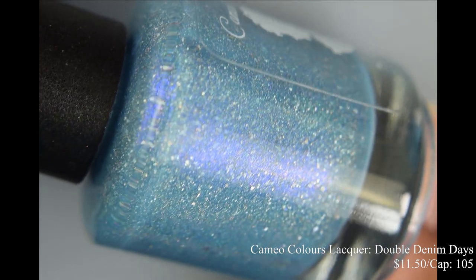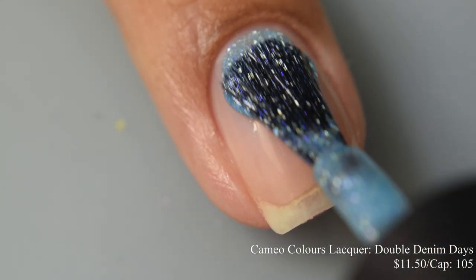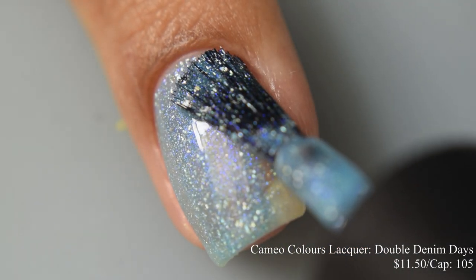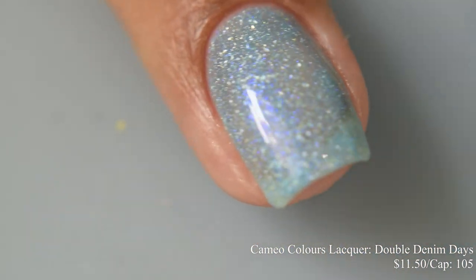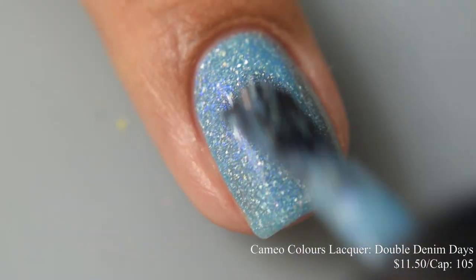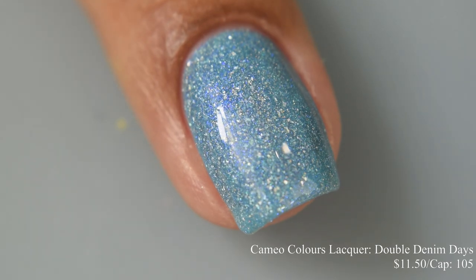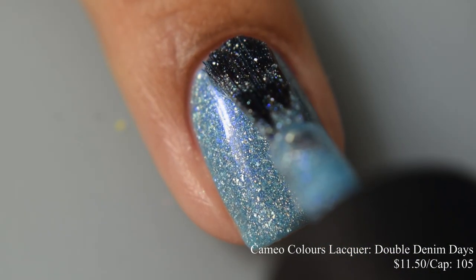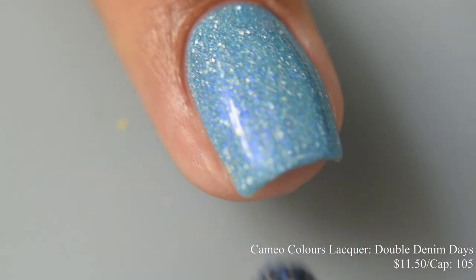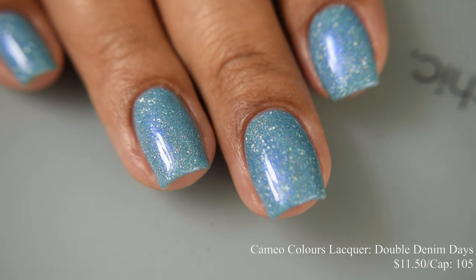Cameo Colors Lacquers brings us 'Double Denim Days,' a light-medium denim blue crelly with a blue to indigo shimmer, scattered hollow sparkle, and silver hollow micro flakes. Inspired by denim fashion, price is $11.50 with a cap of 105. It's a very crelly formula, easy to build up. The holographic flakes have a strong scattered prismatic effect. I suggest two to three coats depending on preference — the third coat plumped it up nicely. It dries semi-gloss so any top coat works fine.